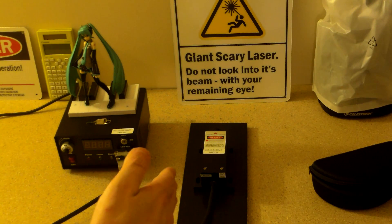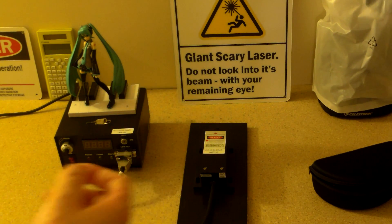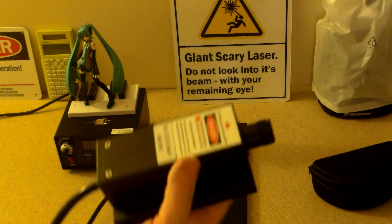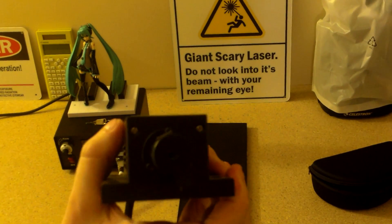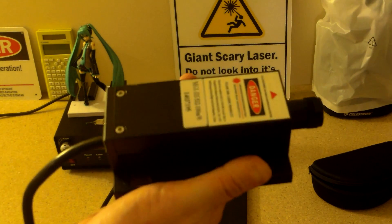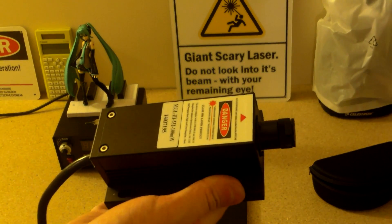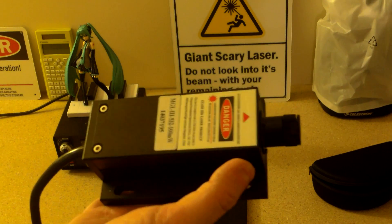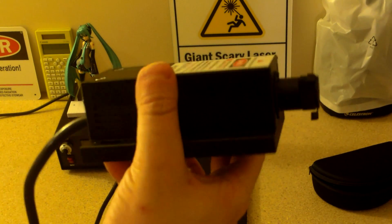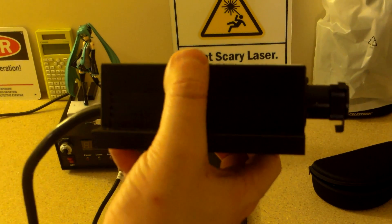This is a diode pump solid state laser, known as a DPSS laser. This is the actual laser module itself. What you have here is an infrared laser beam from a diode laser. This works by having a population inversion again — in this case you have a negative type semiconductor and a positive type semiconductor sandwiched together.